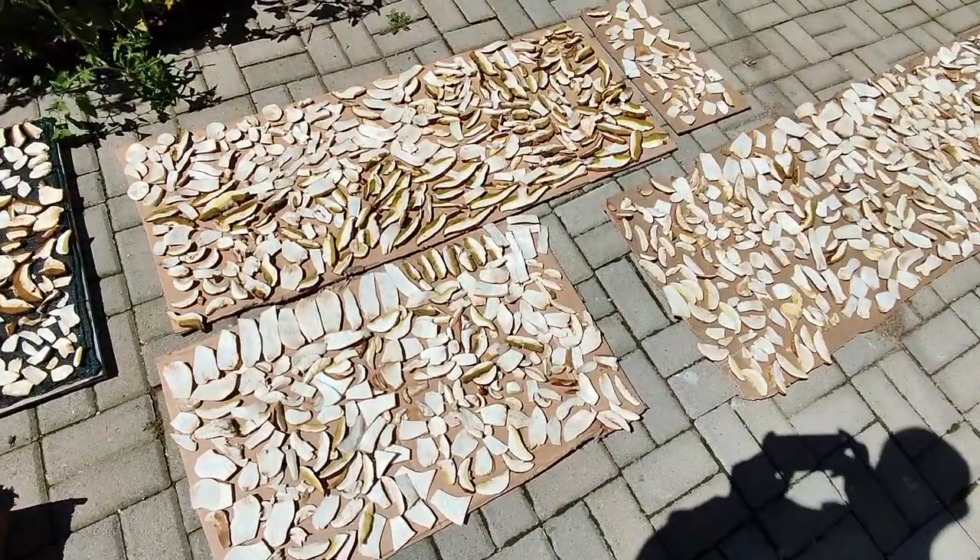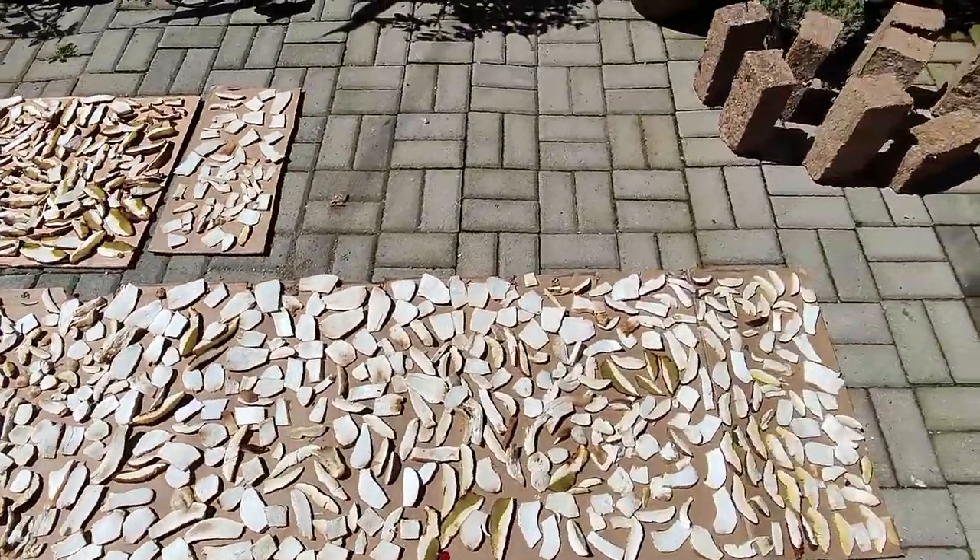Once dried, they can be sold or they can be used as spices for soups and stews in wintertime.